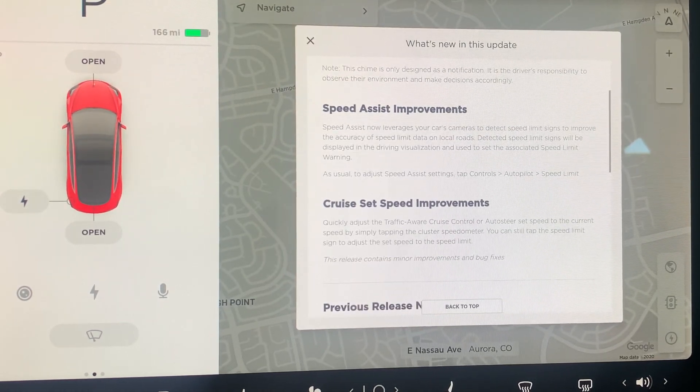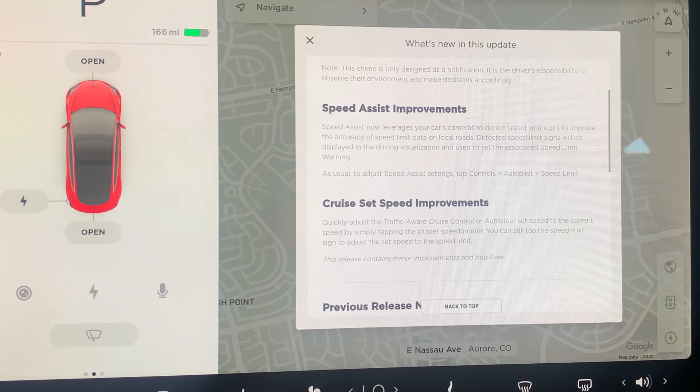There is also a speed assist improvement, which is super exciting. Model 3s, Model Ys, and all new Teslas can now recognize the posted speed limit using the cameras, so it can improve the accuracy of speed limit data. I've been complaining to Tesla about one particular area — we're going to go try it and see if they fixed it with this new update.